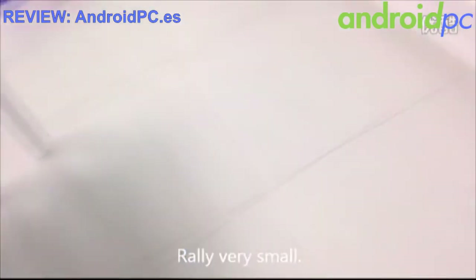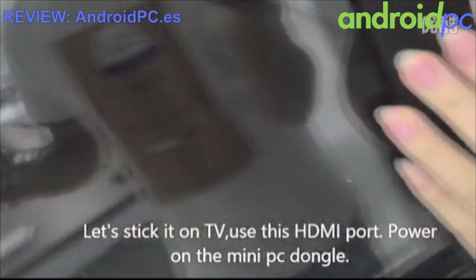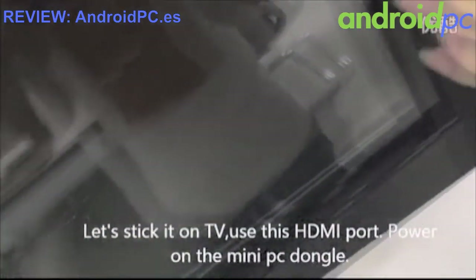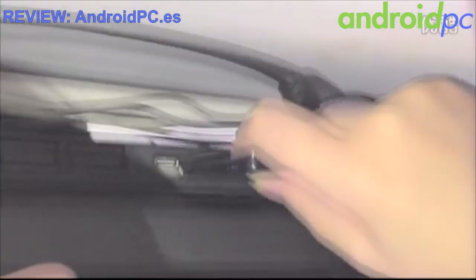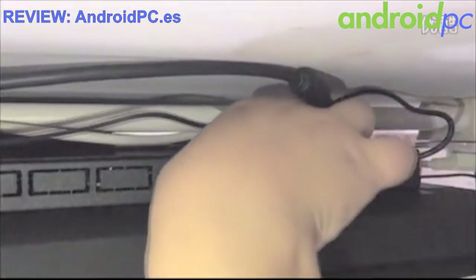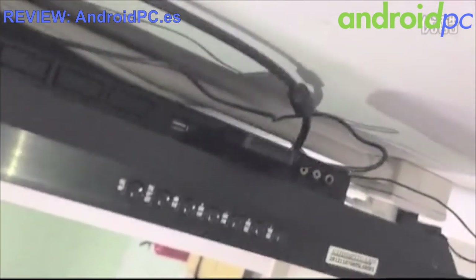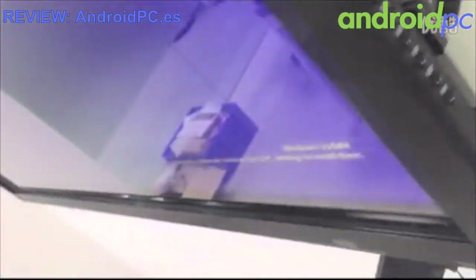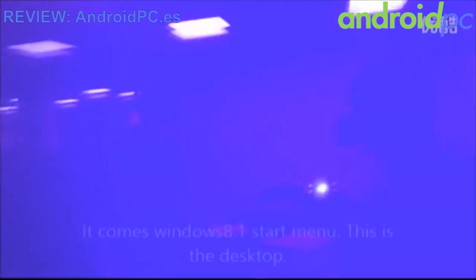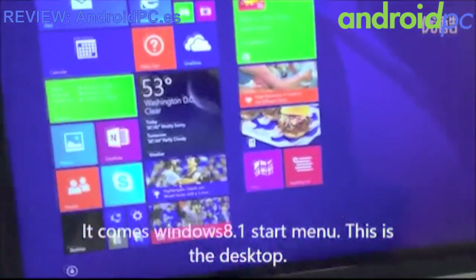Now let's plug it into the TV. Use this HDMI connector to connect with the TV's HDMI port. It comes up with the Windows 8.1 style menu.